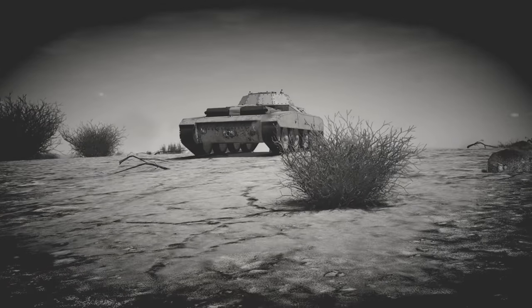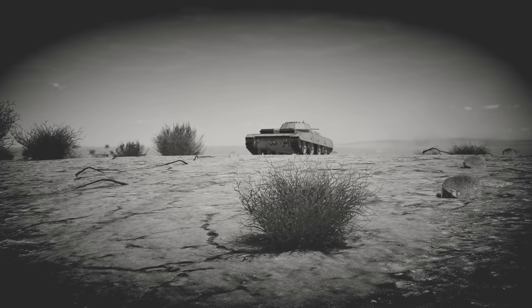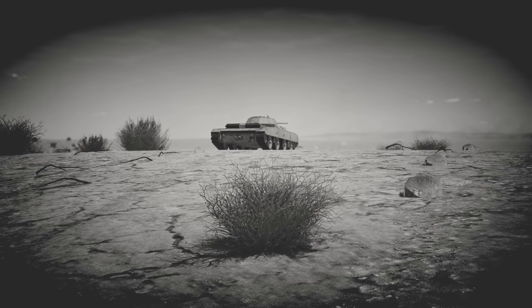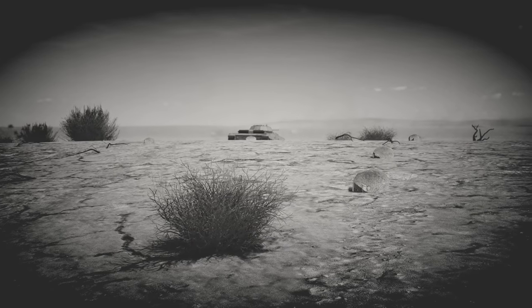Italian armor is often considered a laughingstock compared to their contemporaries in World War II. During the war, however, one project was under development that may have changed all that. This is the story of the Fiat M16-43, also known as the Carro Armato Celere Sahariano.